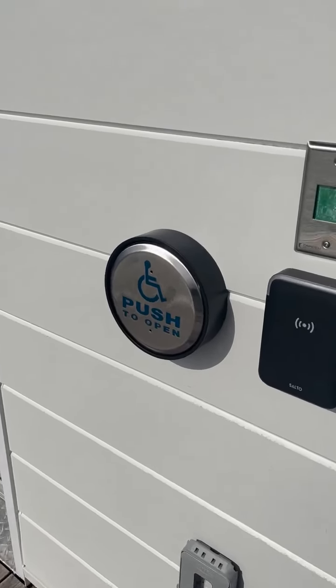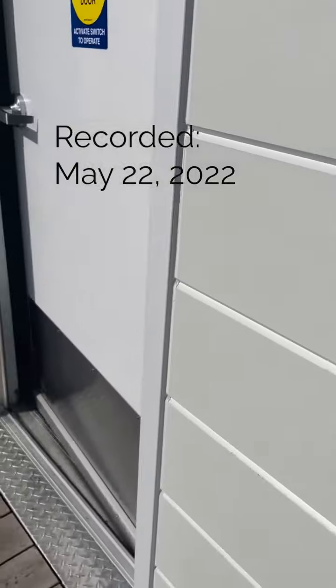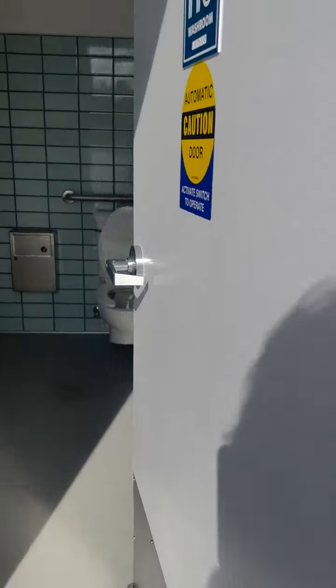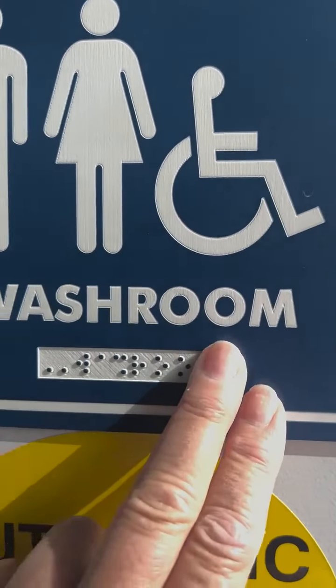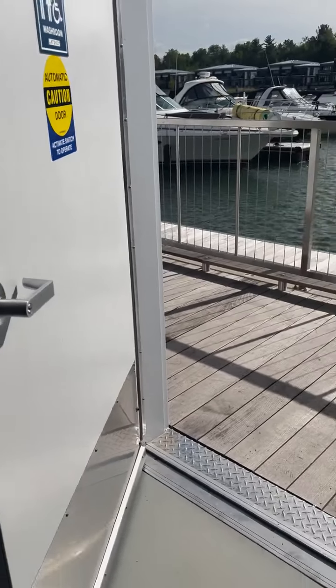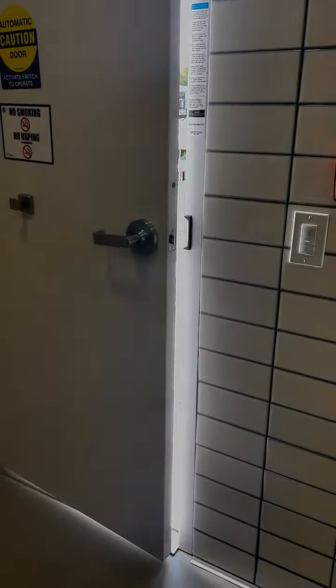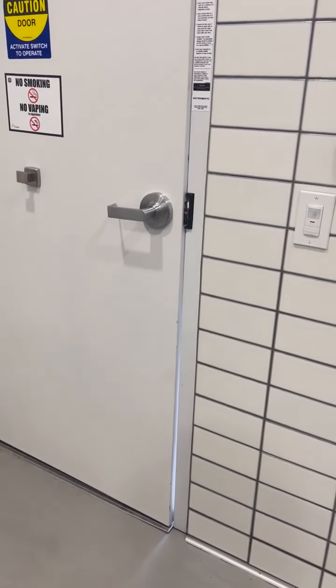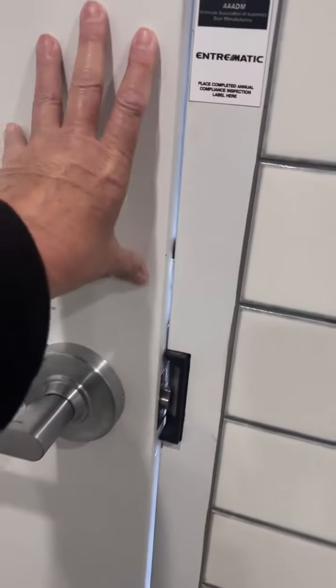I'm checking out the accessible door here at Friday Harbour. The door works. And check this out — a rail! I'm so happy to see that. Let's watch the door close. It doesn't close out of the way, so you actually have to give it a push to latch it.